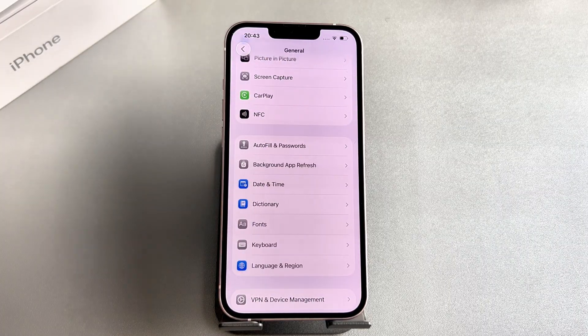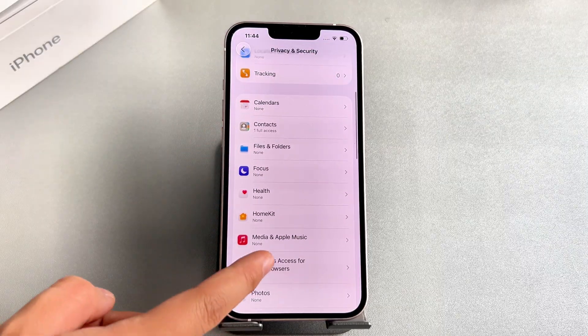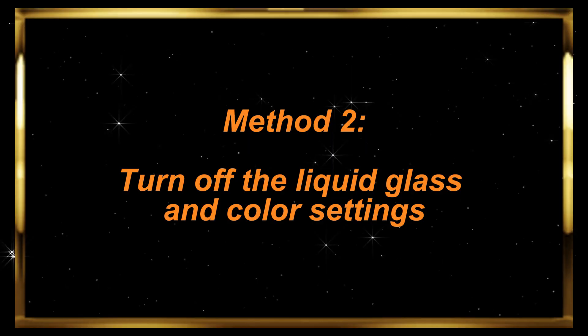Then return to Settings, find Privacy and Security, and turn on Location Services. Here, you can turn off location services for unneeded apps to reduce battery consumption.